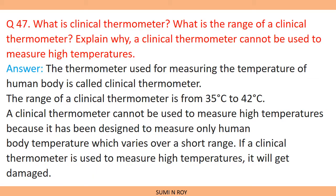The next question: what is a clinical thermometer and what is its range? A clinical thermometer is the thermometer used for measuring the temperature of the human body. It is also called a doctor's thermometer or nurse's thermometer because it is specially designed to measure human body temperature. The range of a clinical thermometer is from 35 degrees Celsius to 42 degrees Celsius — a very short temperature range.